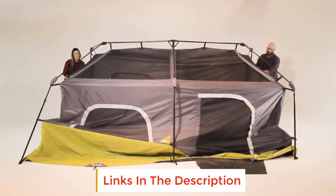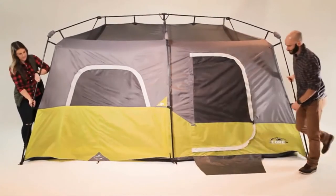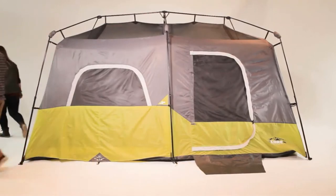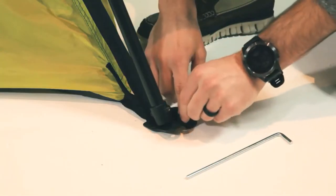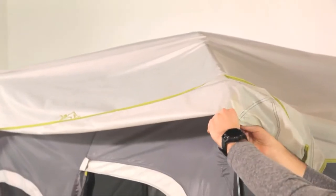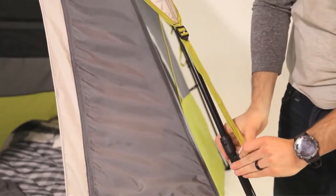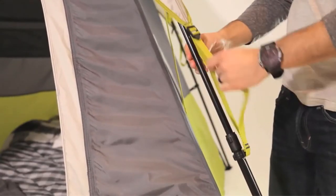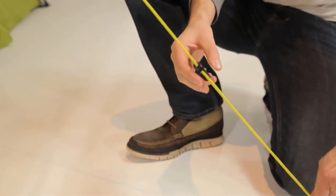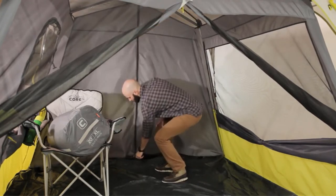This tent isn't shaped like smaller dome tents, and that's to its advantage. By shaping itself more like a small cabin, you're able to squeeze more standing room out of it. Its center height of 78 inches is more than enough room for most adults to stretch without bumping against the ceiling or having to hunch unnaturally. The cabin shape is also core to its ability to fit two queen-sized air mattresses, with high straight walls and a large open floor.